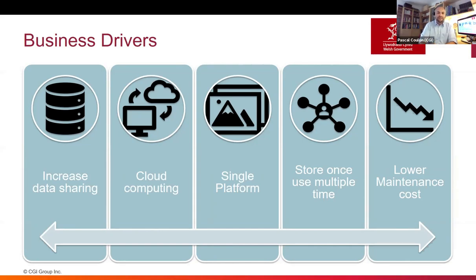So it's about increasing data sharing, moving the platform and data portal very much to a far more flexible elastic cloud computing. They needed to be able to have a single platform to deliver multiple applications, multiple business solutions, but in the same way they wanted to drive those business applications from a single data source. And the big driver was to very much lower the maintenance cost.